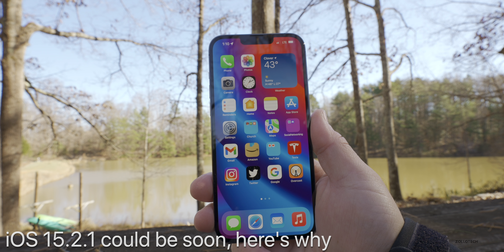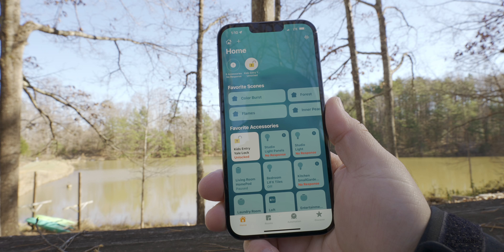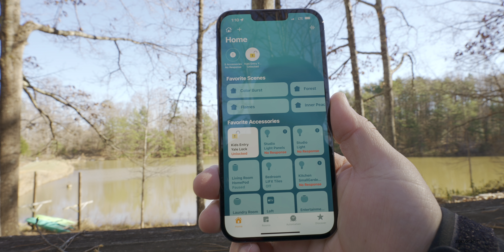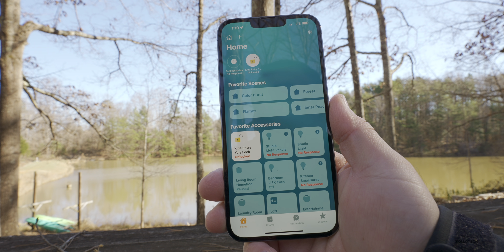There are notable issues with HomeKit. If you have HomeKit and you're using it, there can be some major issues if you rename a device to over 500,000 characters. A security researcher found this and it will trigger a bug making the device unusable even after a restore. So that's something to note.